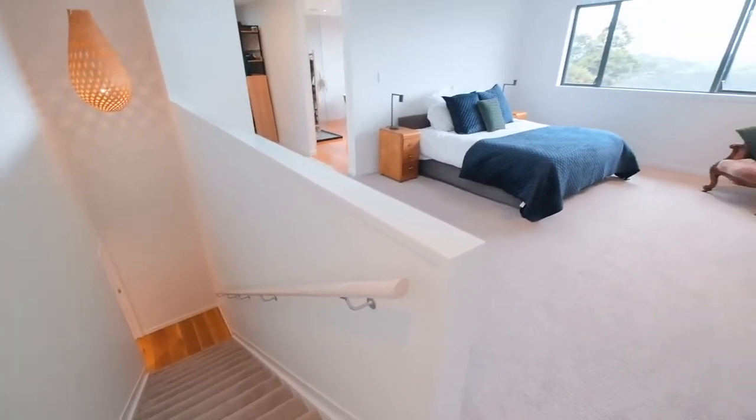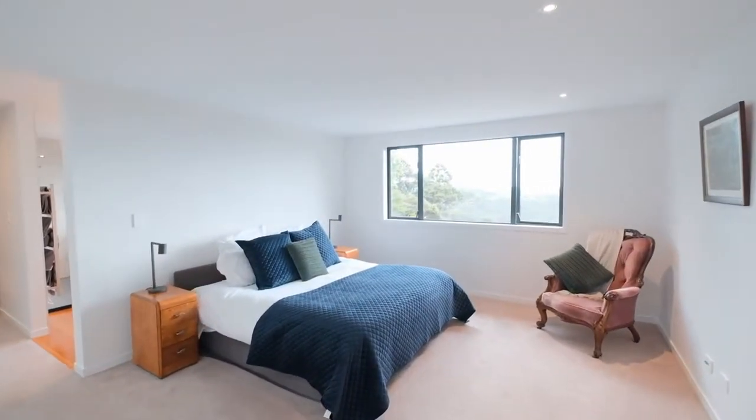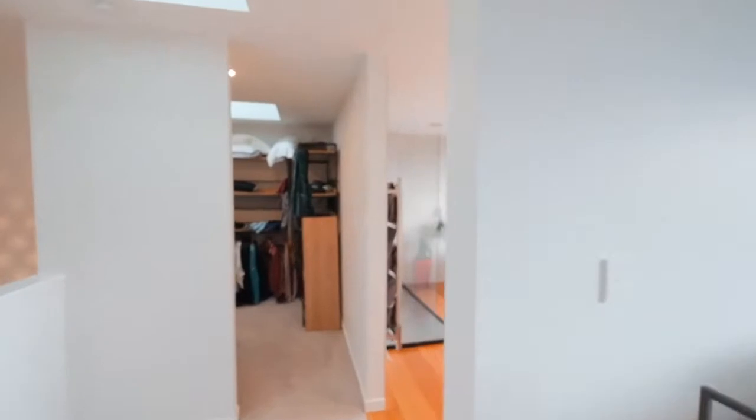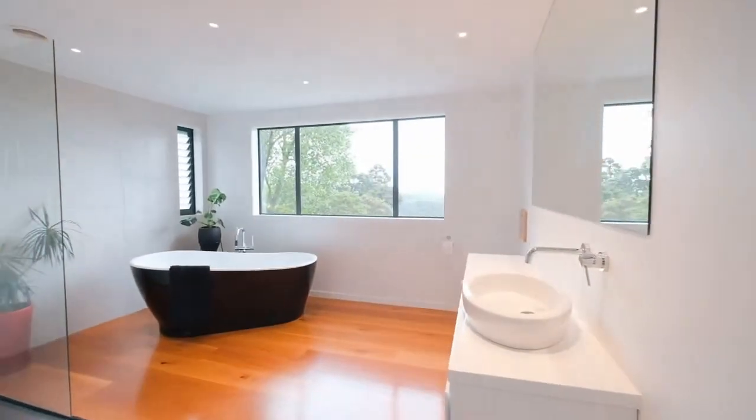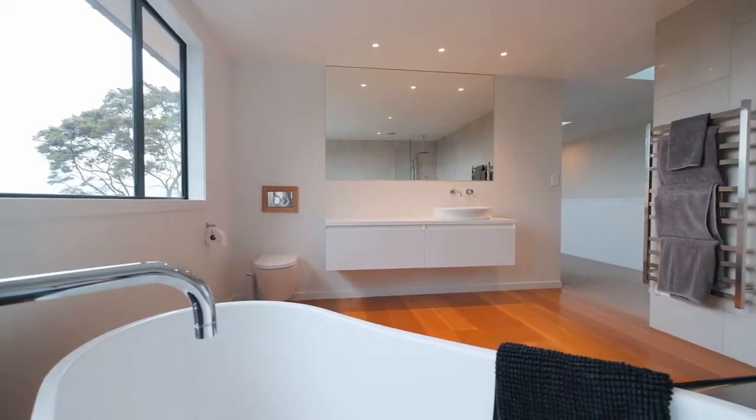Upstairs, the master suite delivers on every promise. With a resort-like feel, you can enjoy a breathtaking view from your bed or the stunning freestanding bath. The whole space is light and airy, and the walk-in robe enjoys a level of organisation that sparks pure joy.